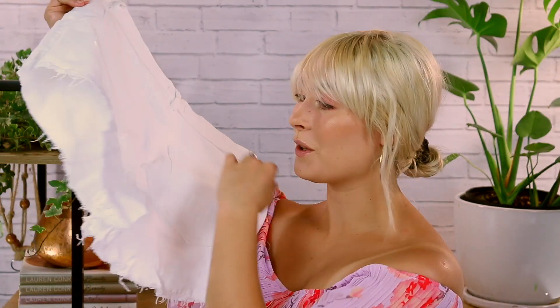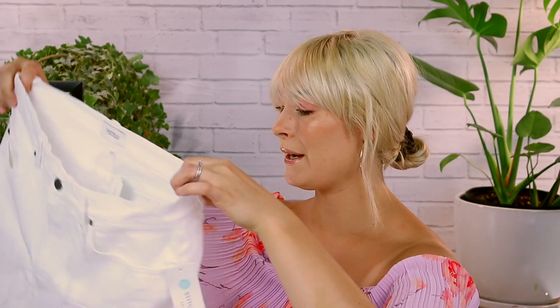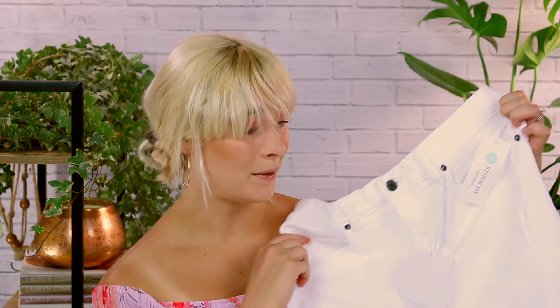We have a pair of white shorts and this is exactly what I was talking about — it has the frayed material at the bottom. It says it's size 30, which typically is my size, like a size 10. This is the Eliana high-rise fray hem short in white, size 10. This looks exactly what I requested. I've been asking for high-waisted shorts that are just a little bit longer because I don't like my shorts to be too short. These feel like really good quality. Please don't be expensive, because I really like these.